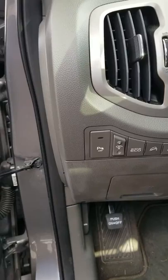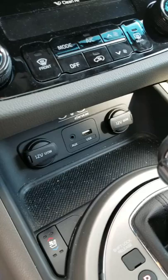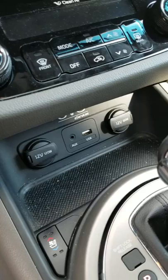Your active eco button, your park sensors in the front. Heated and cooled seats.